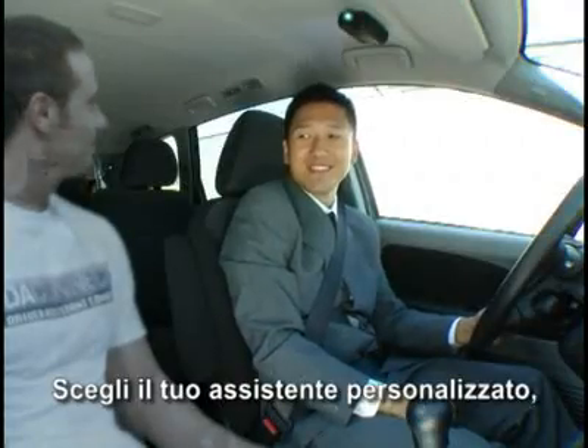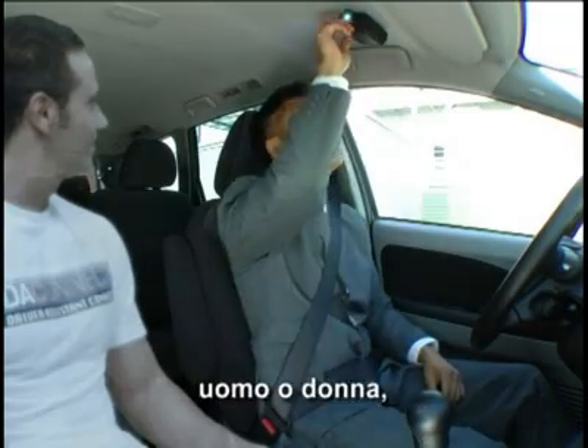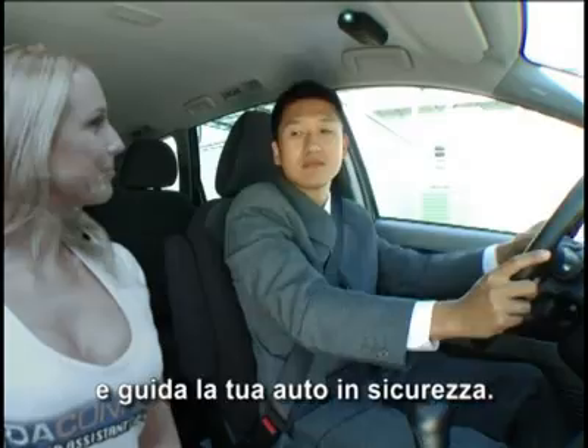Choose your custom assistant, man or woman, and drive your car safely.